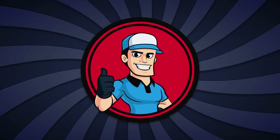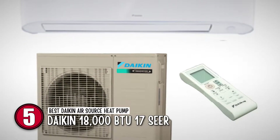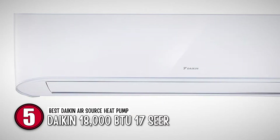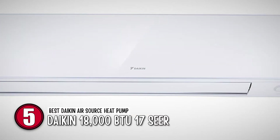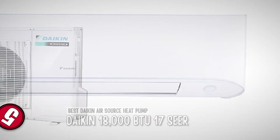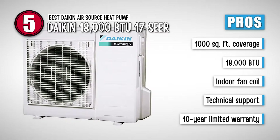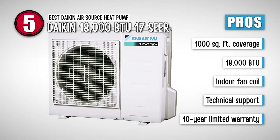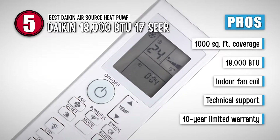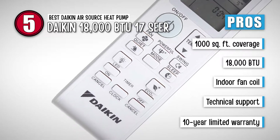First, we have the Best Daikin Air Source Heat Pump – Daikin 18,000 BTU 17 SEER. The price and the features of this model are in a perfect balance, which makes it a fabulous option. The heat pump has a nice outlet for warm air, which helps you have a welcoming environment around the house. Its pros are: it covers an area of 1,000 square feet, it has 18,000 BTU generation of heat, its indoor fan coil has high-quality construction, and it has free technical support from in-house experts.